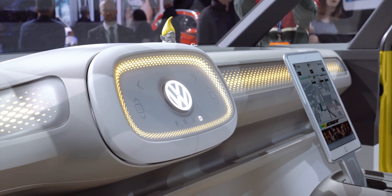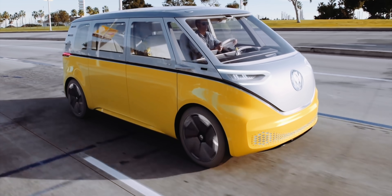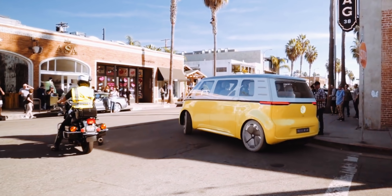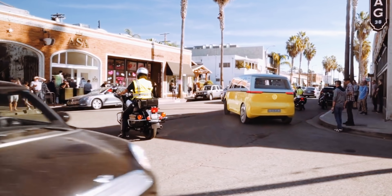And everyone loved it. A year later on this very channel, we had an exclusive drive in a one-of-a-kind prototype of the Buzz in California, a video which is the second most popular we've ever made.